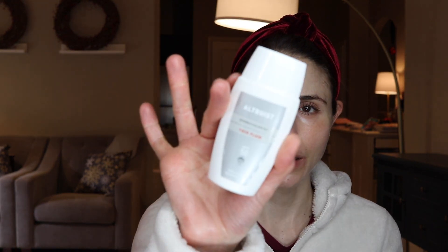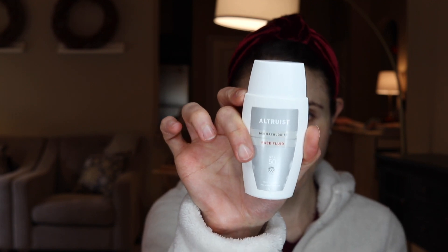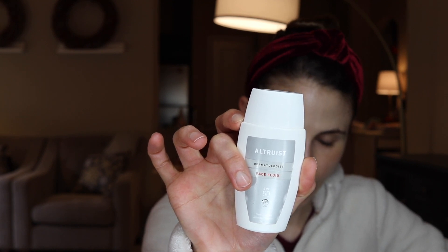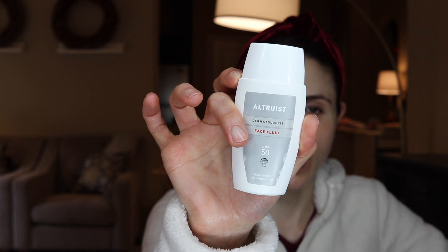Moving on — the third sunscreen is by Altruist. You can get it in the U.K., and it's created by a British dermatologist. They launched this sunscreen fluid this year and they really nailed the formulation — I highly encourage you guys to try it. You can have it sent to the U.S.; you just have to pay shipping and duties. But this product at baseline is super affordable, so even with that upcharge it's not a bad deal. And a portion of the proceeds from their sunscreens goes to a wonderful charity, Under the Same Sun, which provides resources to people in Africa living with albinism.